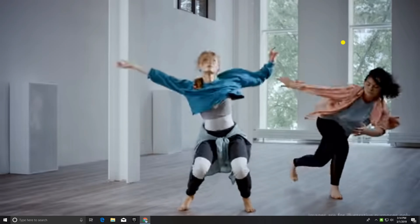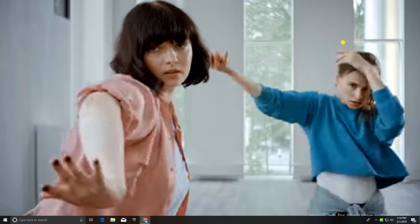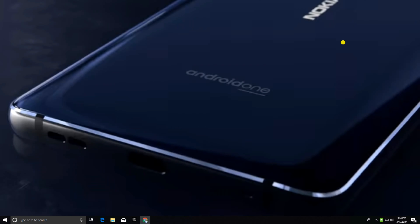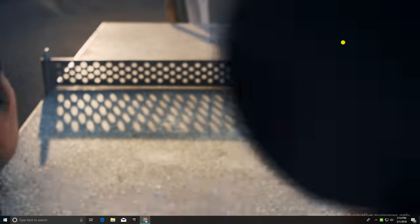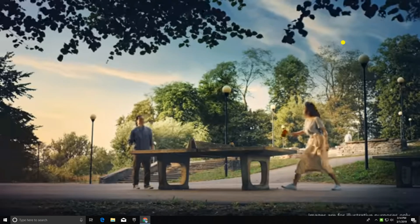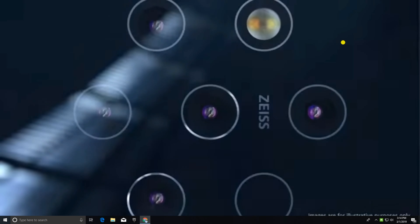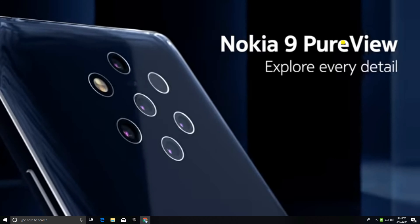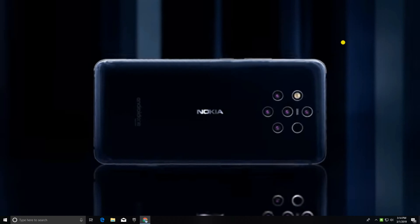It measures more depth than any previous smartphone camera. Refocus after the shot and discover the extraordinary in the ordinary. It captures and merges five simultaneous shots for breathtaking HDR photos. The new Nokia 9 PureView — explore every detail.